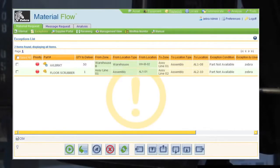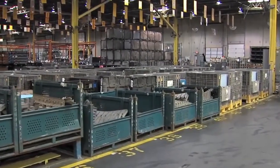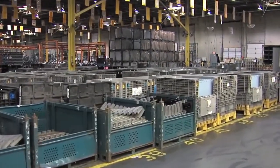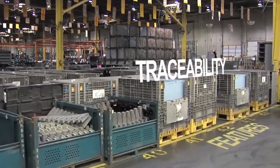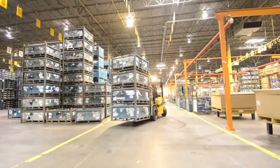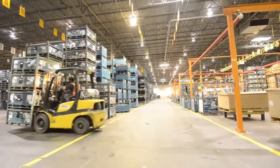Based on priorities of material deliveries rather than simple first-in-first-out, the material flow solution significantly improves current manual replenishment processes and offers additional traceability features such as time stamps to know when a call was placed, when the material was delivered to the floor, as well as traceability of who accepted the call and when.